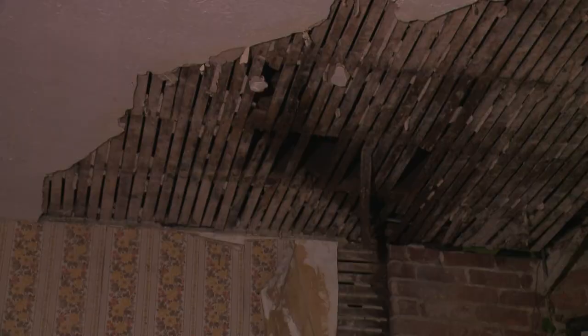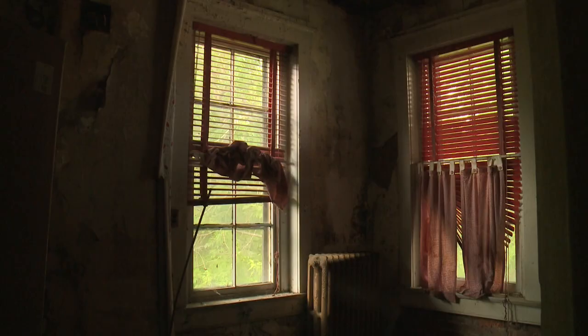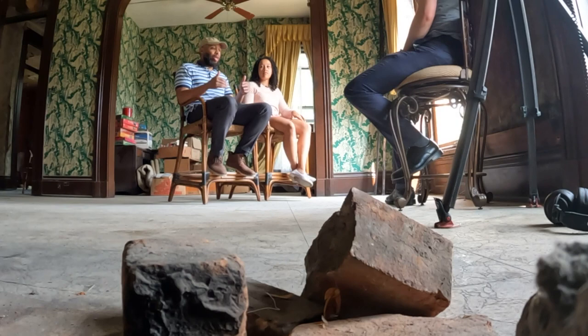There was a lot of water coming in through the gutters. After years of water damage, squatters, and robberies, they're estimating renovations will cost more than $300,000 — that's five times what they paid for it.